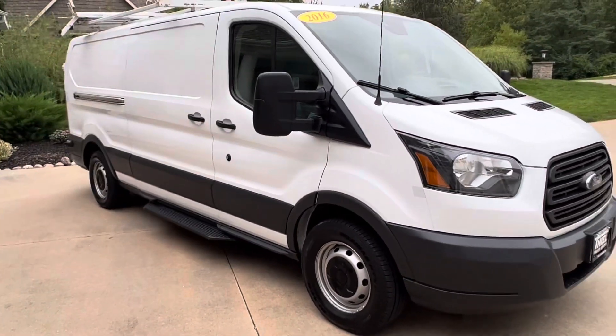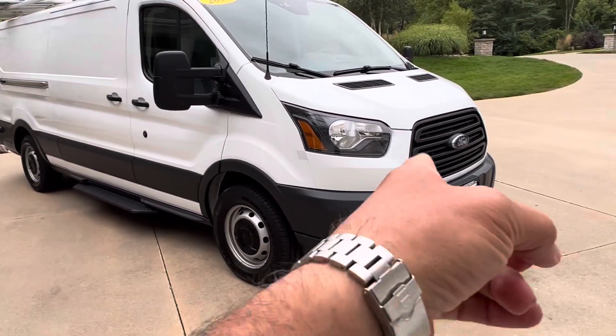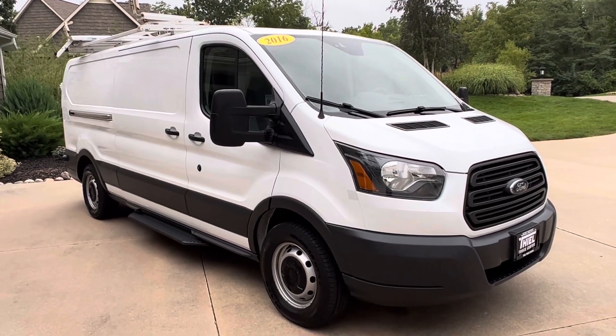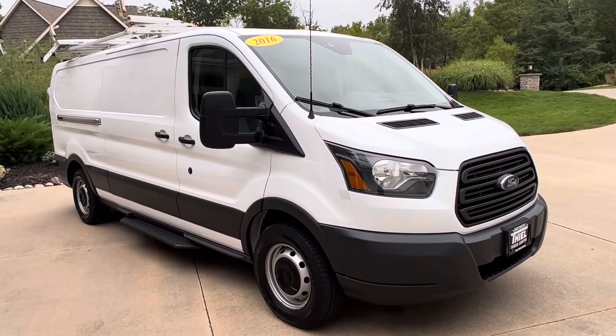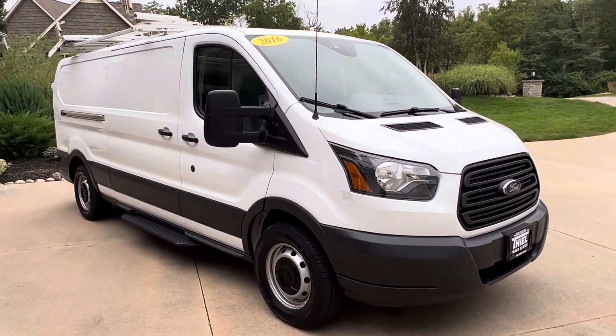A couple of little door dings here and there, but no major damage. Tires are good. As you can hear, that 3.5 liter EcoBoost is just purring away. Nice van — 63,000 miles on a 2016. Slap your name on the side and start making money tomorrow.